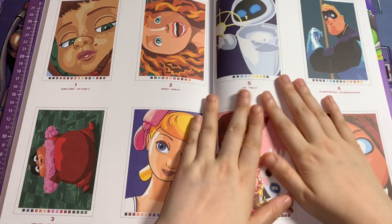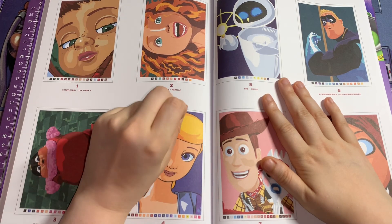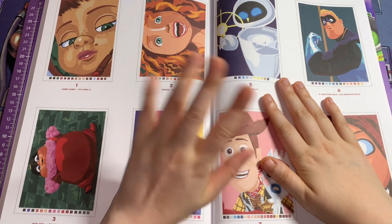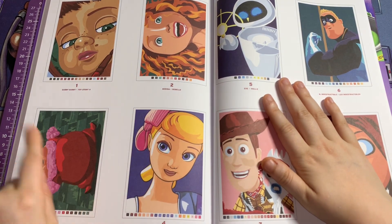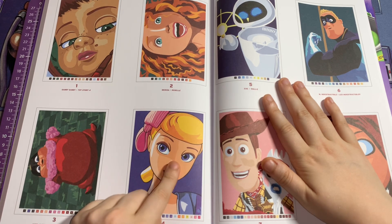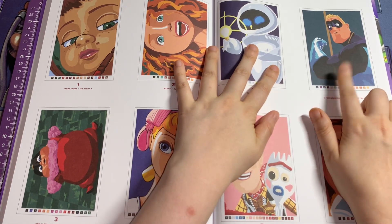If you have this book and you want to do a body colour with me, let me know in the comments down below and I'll more than happily do that with you, or let me know on Instagram or TikTok. This one is Jack Jack from The Incredibles 2, this one is Bo Peep from Toy Story 4, this one is Eve from WALL-E, and Mr Incredible from The Incredibles.